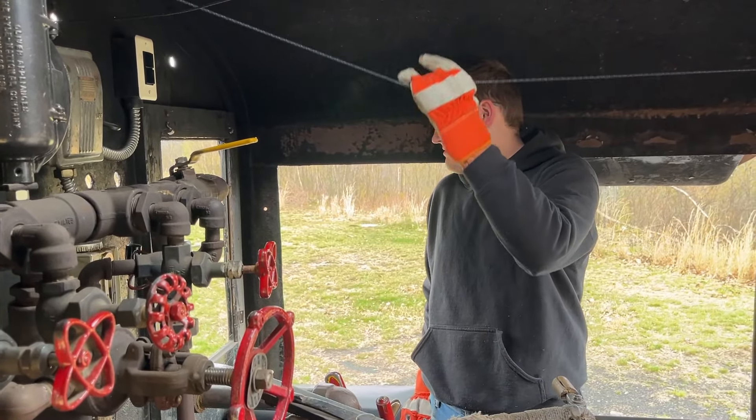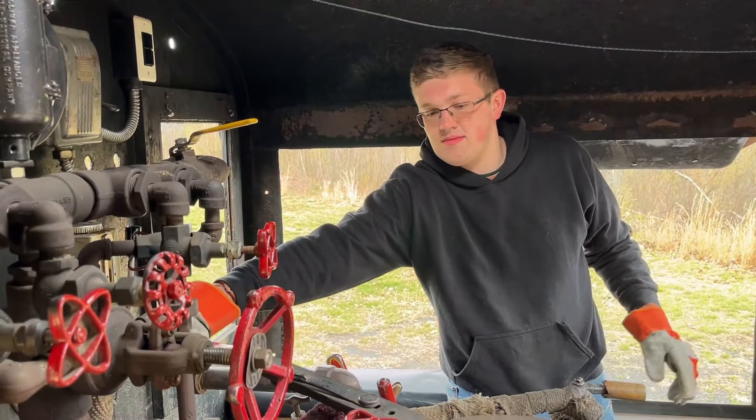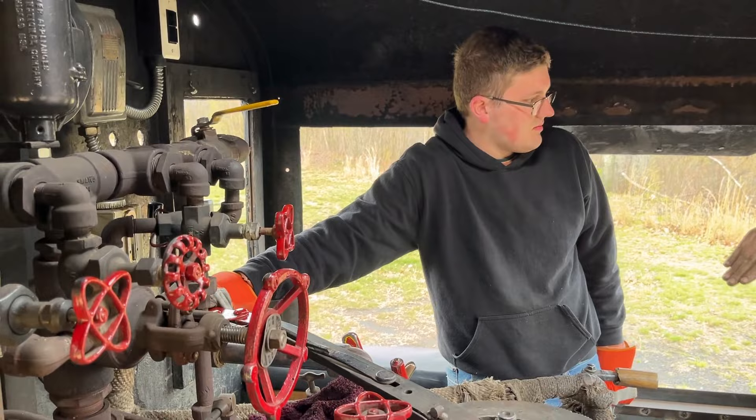Overseeing the locomotive's throttle, brakes, and whistle, you'll experience what it takes to operate a steam locomotive in the anthracite coal region.